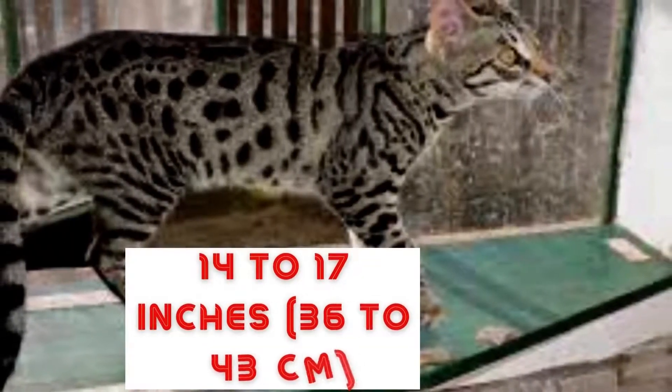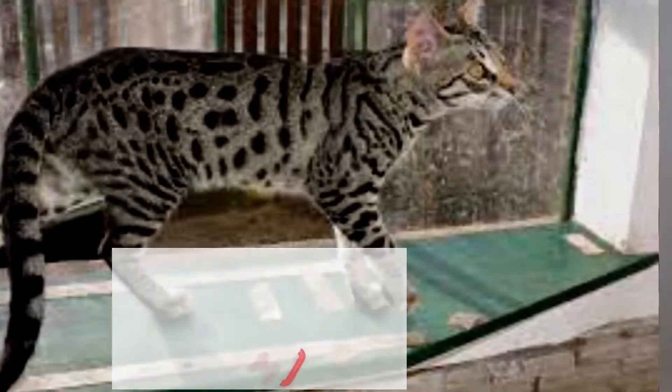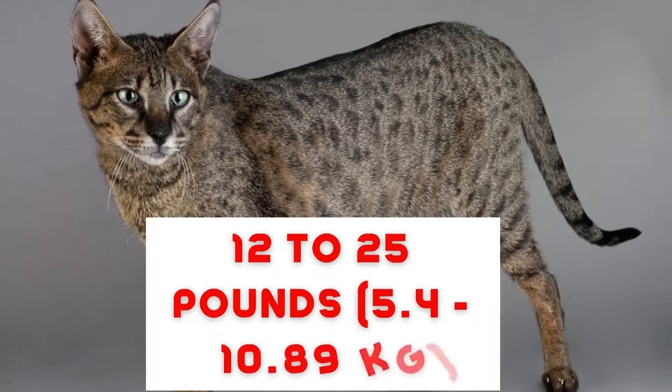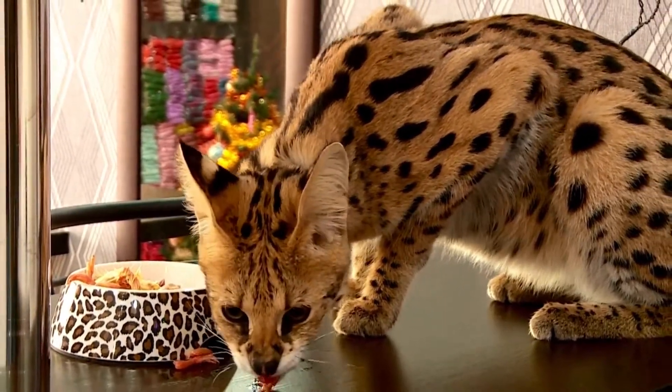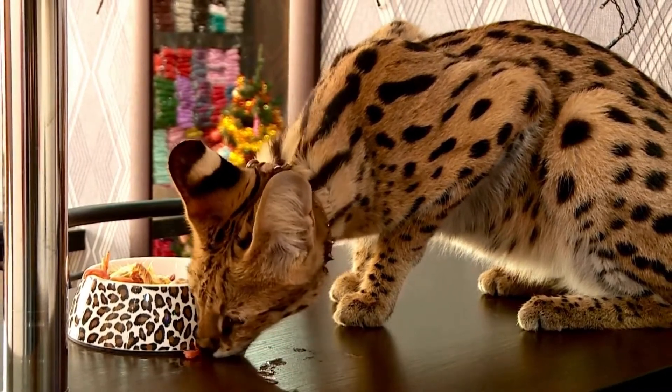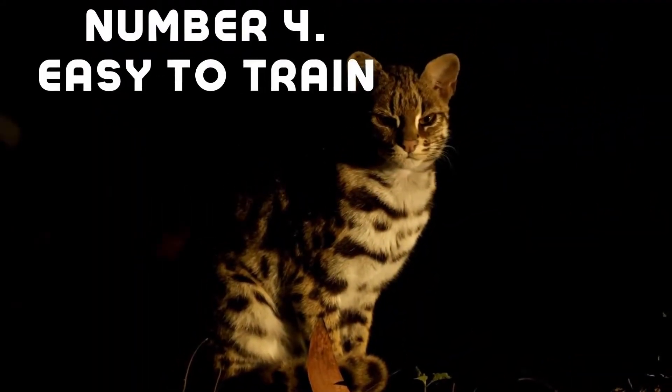Typically, the Savannah cat's height ranges from 14 to 17 inches and their weight ranges from 12 to 25 pounds, but like most cats they can weigh more based on diet.